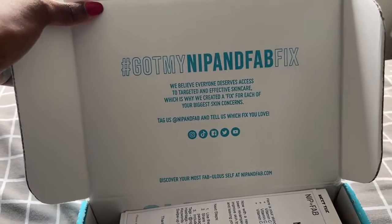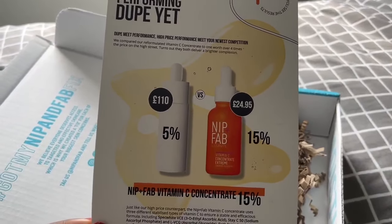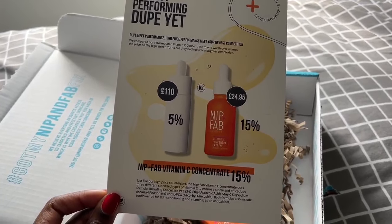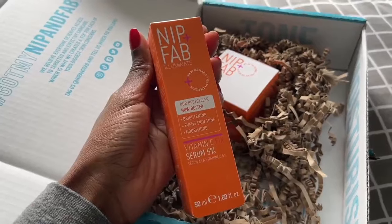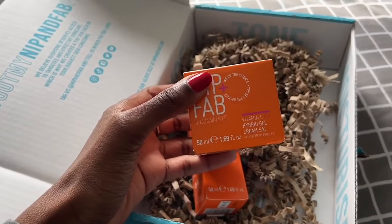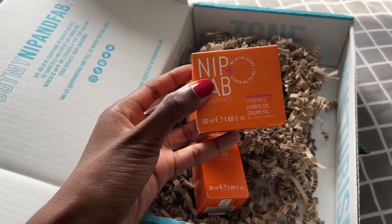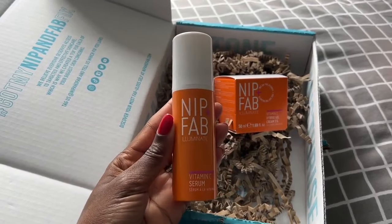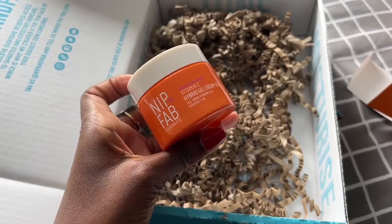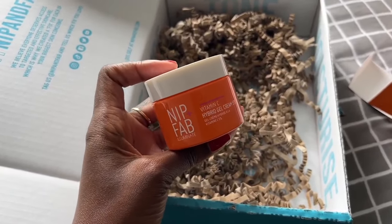Guys, we have a package from Nip and Fab — this is exciting, I love Vitamin C. Super brightening. It's basically a super high performance vitamin C serum at quite an accessible price point. They've improved the formula — this is quite exciting. It's a 5% vitamin C serum and vitamin C gel cream. This is going to be nice in summer when it's warm and you want something a little bit lighter. I feel like they've updated their branding too, which is really nice. I've actually never used their products before so I'm really curious to try this. Vitamin C is really good for brightening the skin and also helps with hyperpigmentation. So if, like me, you have a dark skin tone and you're prone to hyperpigmentation from breakouts, this is really going to help.